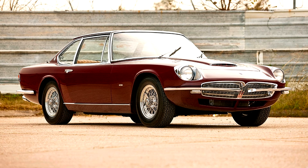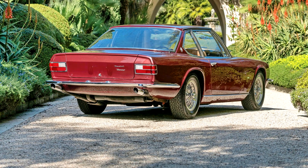shortened by over four inches for better handling, quick response, and more balanced styling. The latter was created by sending the first three Mexico chassis to Frua, Bertone, and Vignale, eliciting a competition to see who could create the most thrilling and production-worthy design for the new model.